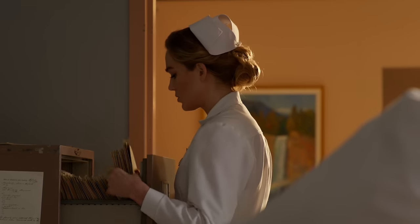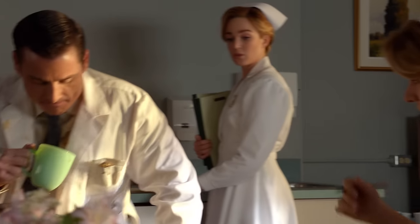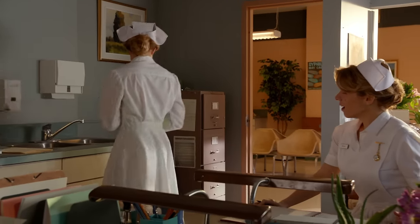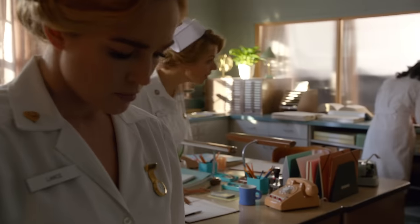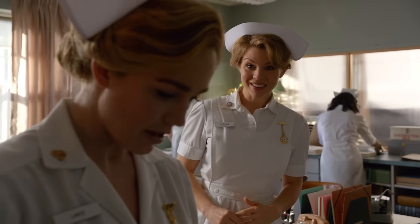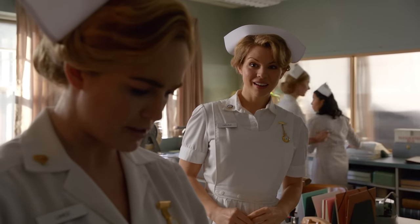Is that a new perfume I smell? You know, if you're trying to drive everyone crazy, I have to tell you, it's working. I'm very busy right now. You know what your problem is? You don't know how to have a good time. Now, what you need is a man who can show you one. Thank you. That was incredible. Well, maybe next time he'll take no for an answer.